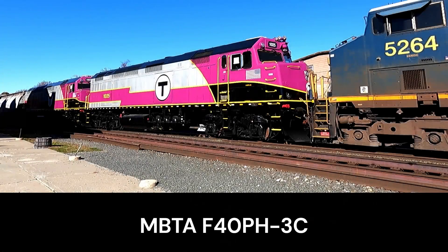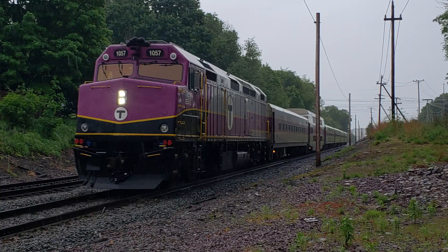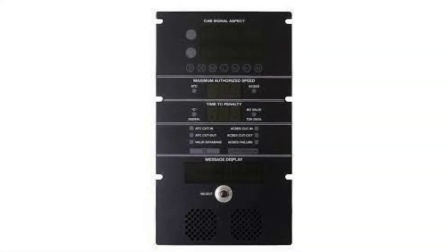In 2019, the first F40PH-3C locomotives arrived. These rebuilds would be the first ones and would make the F40PH-2Cs extinct. While looking virtually the same on the outside, internally they are brand new. In early 2021, MBTA installed cab signaling on the tracks called ACES PTC, which made it so that other trains had to regulate their speeds on MBTA trackage.